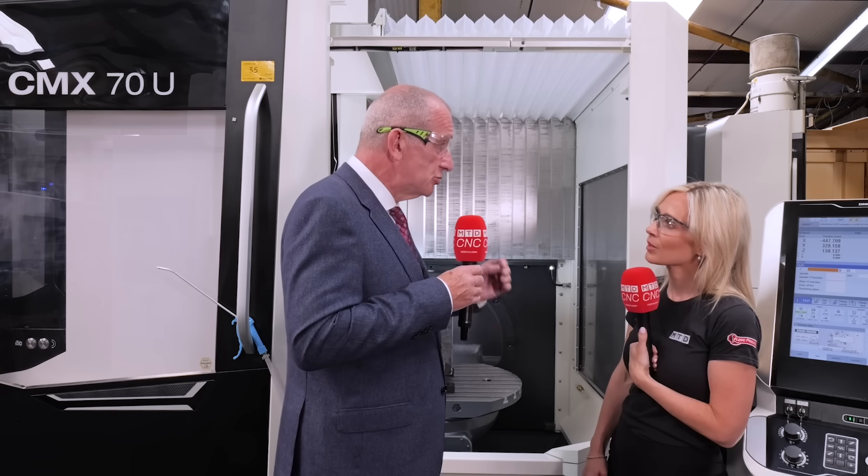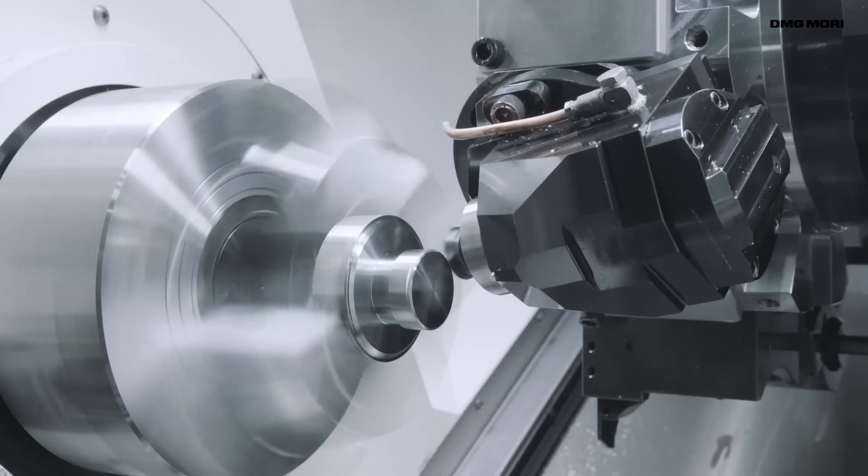If the tool wears, the load will increase — it'll stop it. If the tool breaks, it'll drop off — it'll stop it. If your coolant runs out, you don't want to be running it dry — it'll stop the machine. It's preventative maintenance.